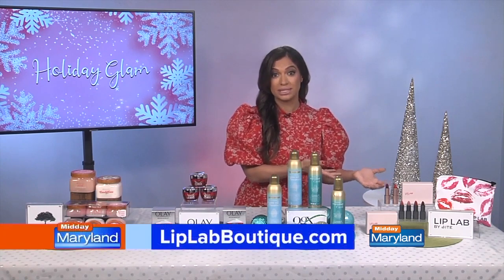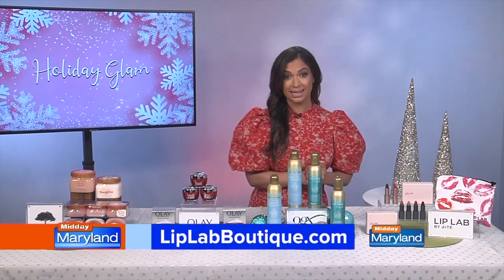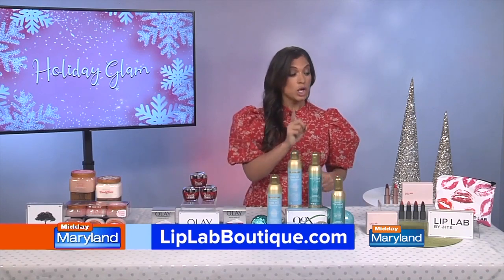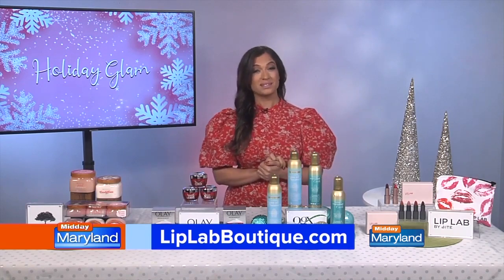You can do this at liplabboutique.com. For a limited time for the holidays, this whole experience is only $40 because they're doing a special 20% off sale. And you get your lipstick within 48 hours from ordering it — I think that's pretty amazing.